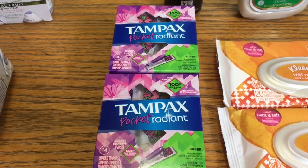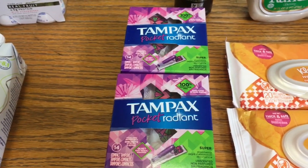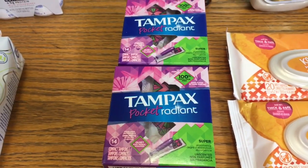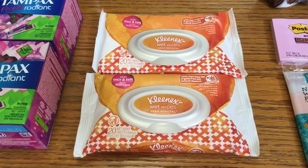The Tampax Pocket Radiant tampons are $4.39. I got $2 back from Ibotta and $2 back from Kroger cash back making them 39 cents. I don't know why I picked up two — I really should have only picked up one. The Kleenex wet wipes are $1.50; there is a two-for-two digital coupon and 50 cents back from Ibotta making those free.